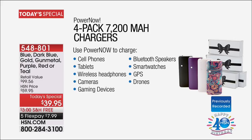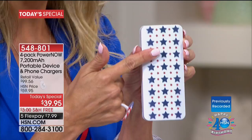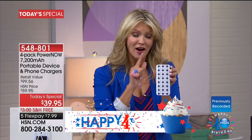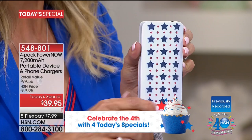You're getting four, and each one of the four is 7,200 milliamps. What the heck is a milliamp? It's a unit of power. One of these is going to charge your phone, on average, two to three times. So you're getting four chargers, four cables, four individual gift boxes — and each one is enough to power up your phone. Each one is 7,200 milliamps. That's the crazy part about it.